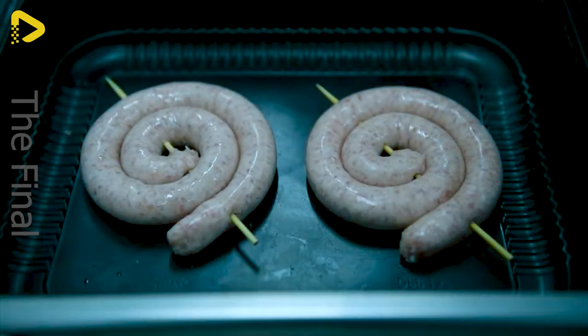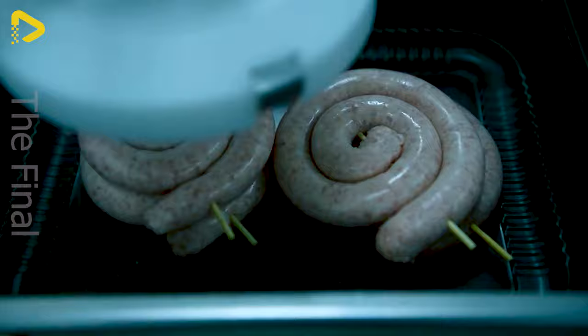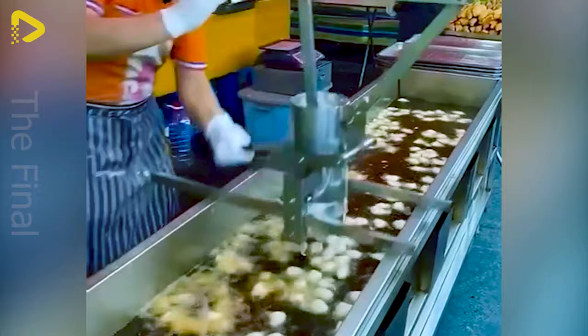I'm envisioning an outdoor BBQ party. With this tool, frying doughnuts surely won't leave us burned.